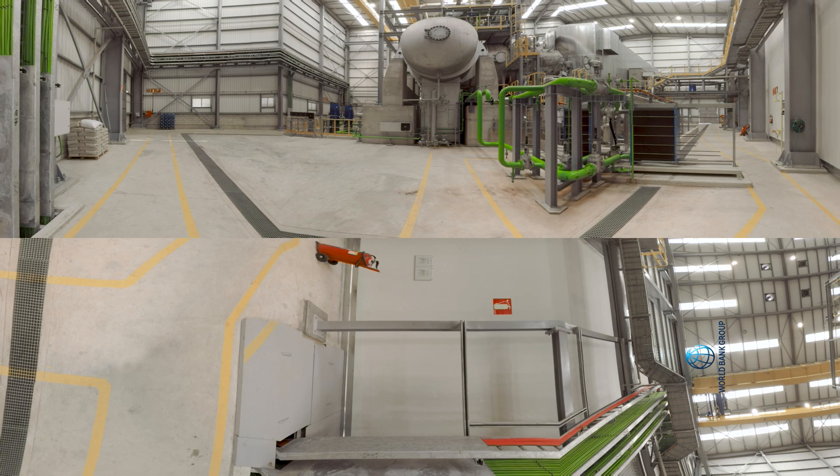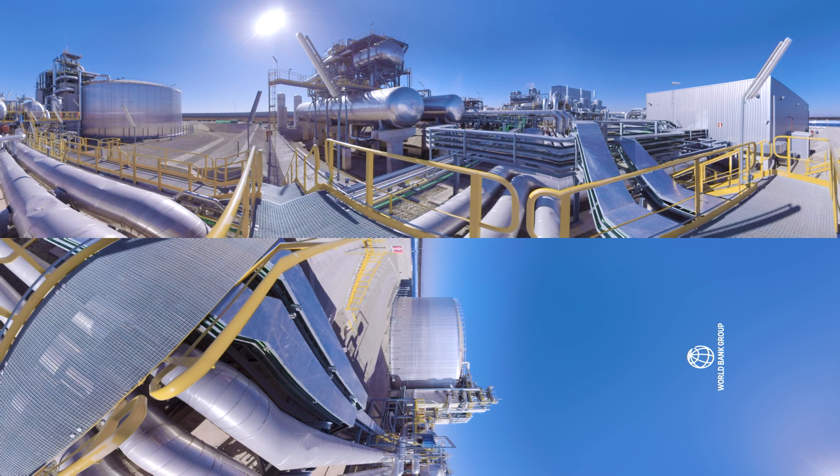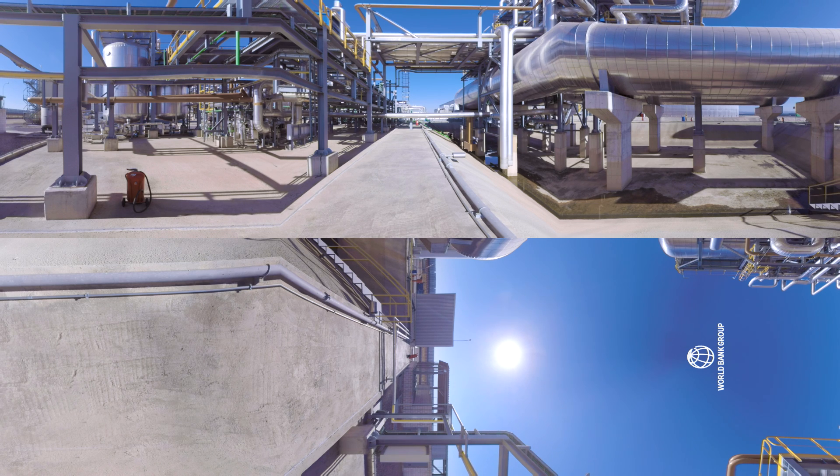The steam moves from the exchangers to the turbine, where it generates electricity. As it leaves the turbine, the steam is condensed in the cooling system and looped back again into the heat exchangers. Although La Africana is wet-cooled, dry cooling is common in CSP plants, particularly in desert conditions.